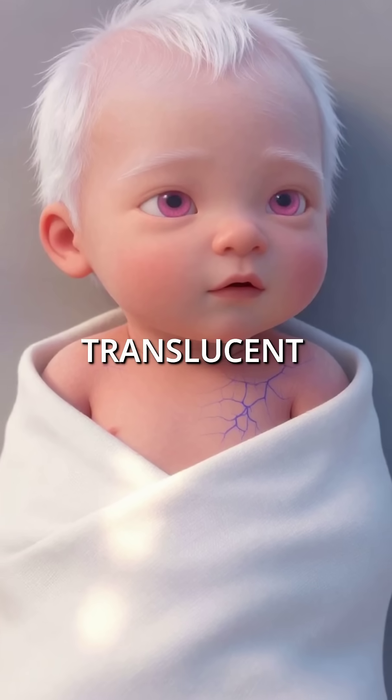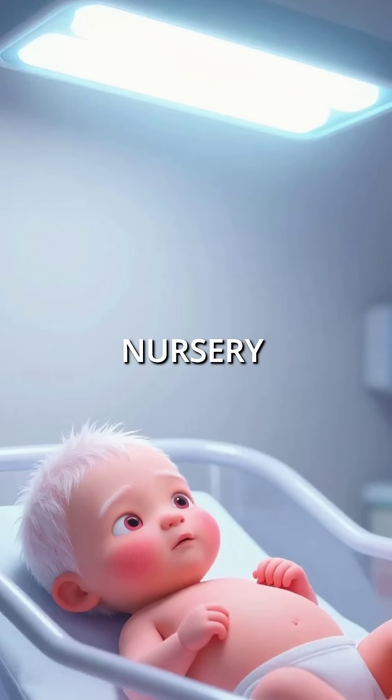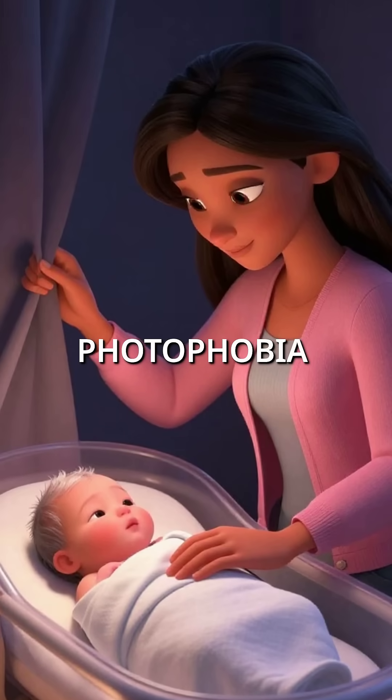Their skin is so translucent you can actually see blood vessels underneath. But here's the critical part most people don't realize: standard hospital nursery lighting can cause severe sunburn within minutes. These newborns need immediate protection and dark rooms to prevent photophobia.